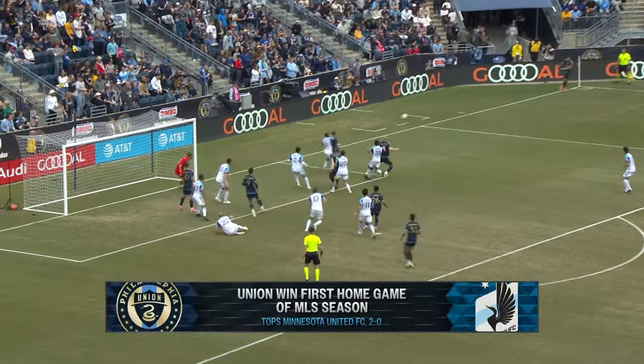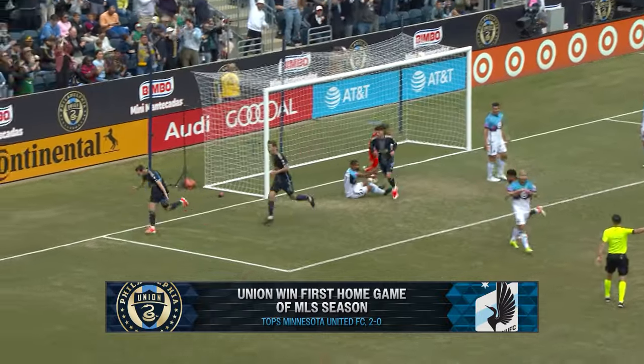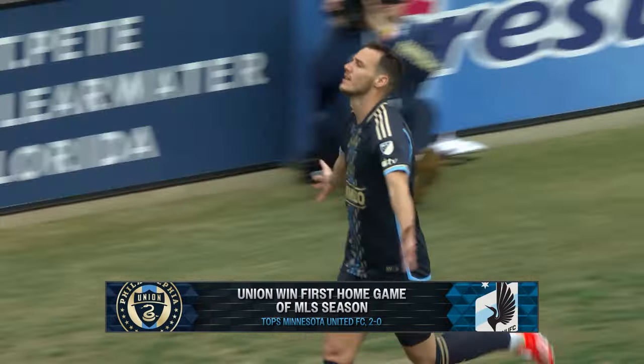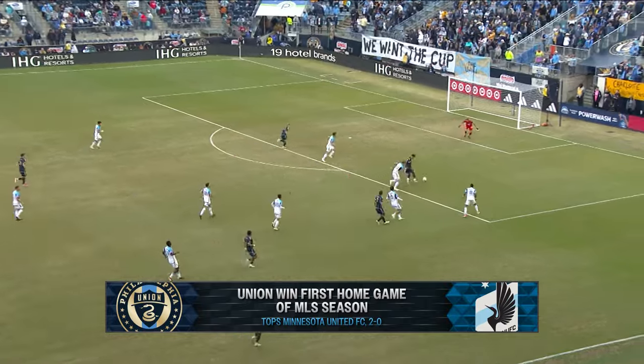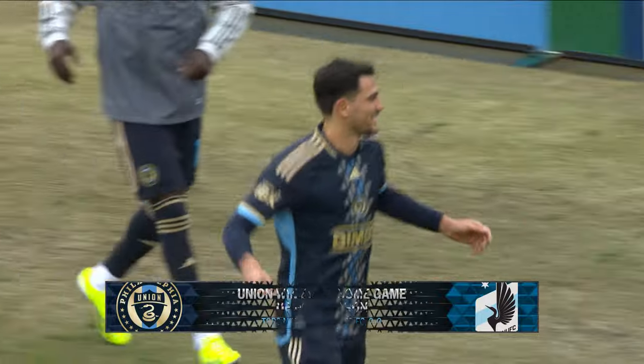Make that two wins in a row now for your Philadelphia Union. We discussed the Union's 2-0 win over Minnesota from this past weekend before turning the page to this weekend, as the Union face just their second Eastern Conference opponent of the season. That and more as Union Insider starts right now.